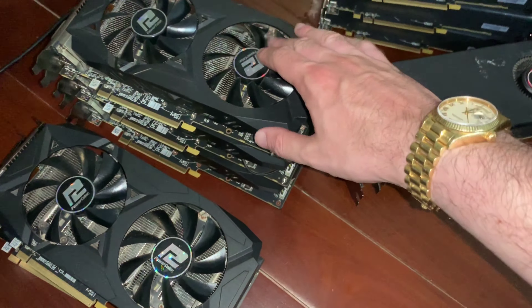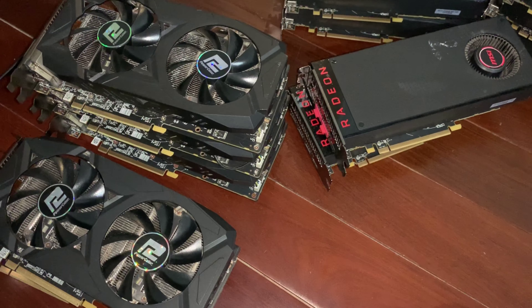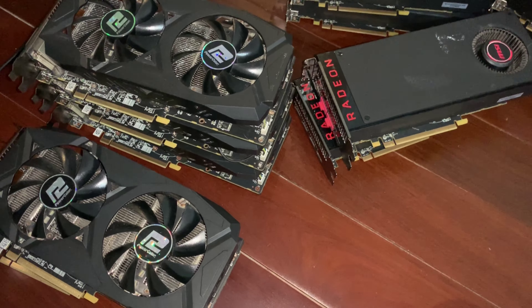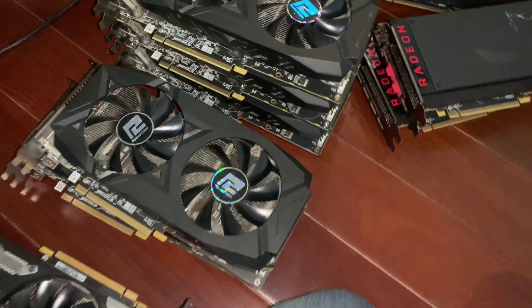We already have in the other room going, as we've seen before, eight GPU Power Color Red Dragons. And here we have just another five sitting around that we're gonna be building a rig with.